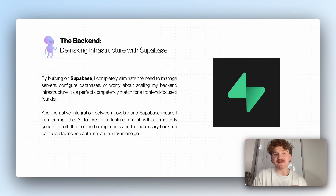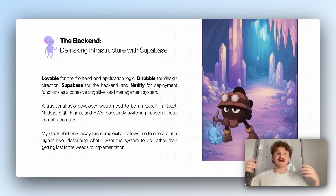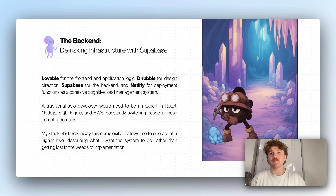The native integration with Lovable means I can prompt the AI to create a feature and it automatically creates the backend on Supabase. So Lovable for the front end and application logic, Dribbble for design, Supabase for the backend, Netlify for deployment — all kept on GitHub. It functions as a cohesive load management system. A traditional solo developer would need to be an expert in React, Node, SQL, Figma, and AWS. My stack completely destroys this complexity — it lets me operate at a higher level, describing what I want things to do rather than getting lost in implementation details.